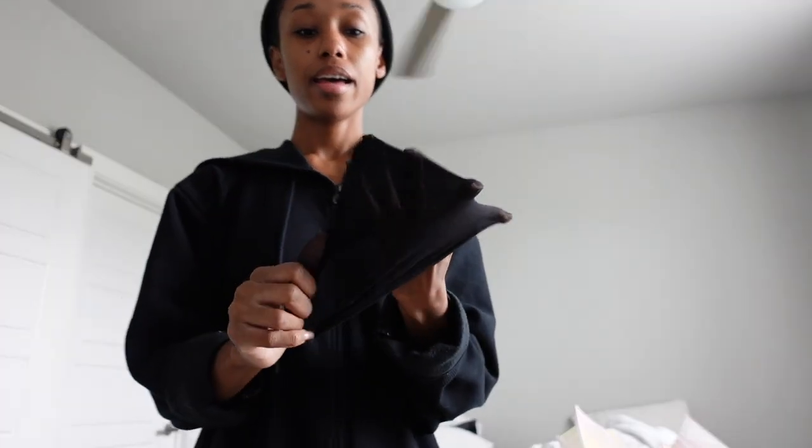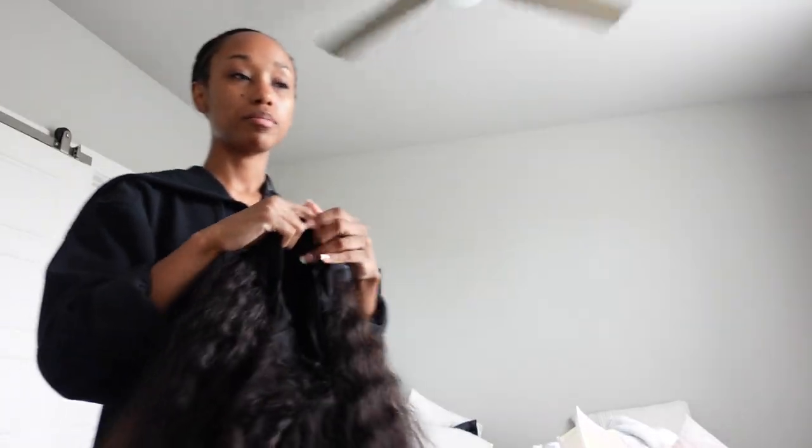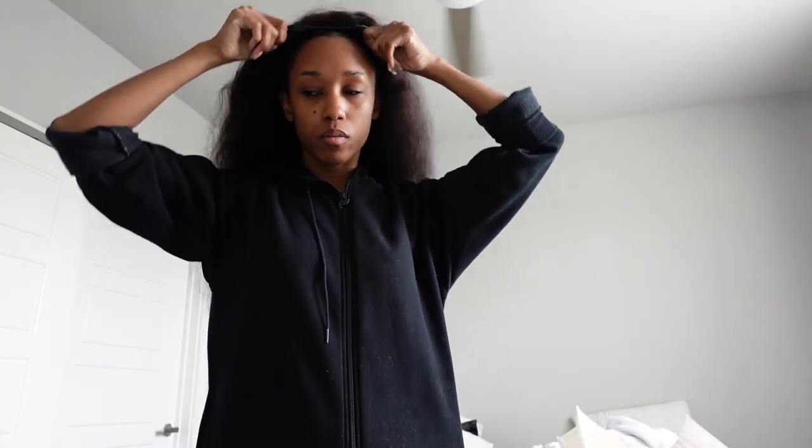Good morning, you guys! Today is Wednesday, and I'm starting the process of us moving — we don't move for another couple of weeks, but I want to get stuff out of the way before that time comes. I don't want to be scrambling the week of, trying to get rid of furniture.